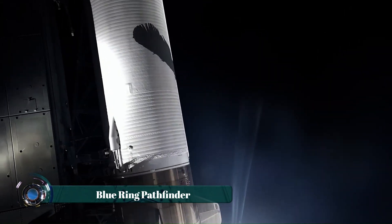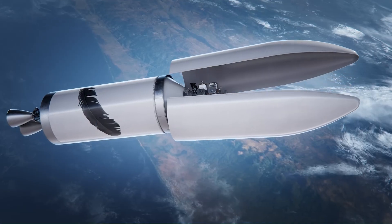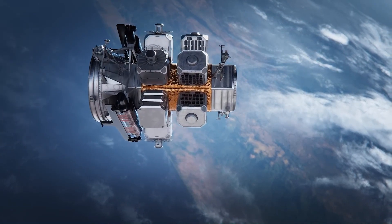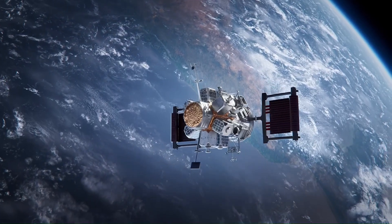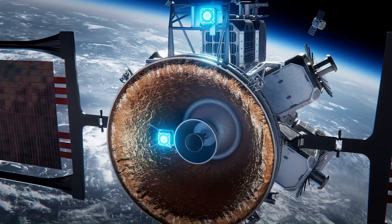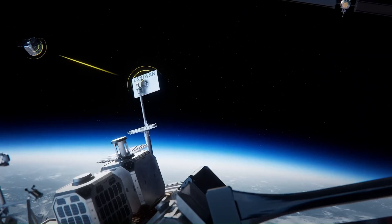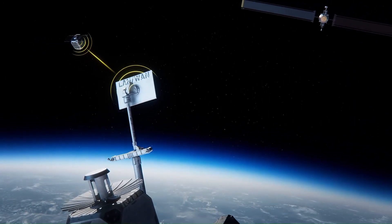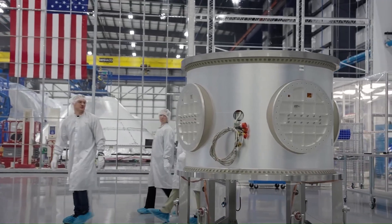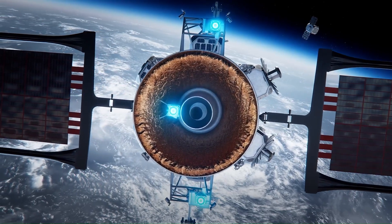The Blue Ring Pathfinder is an innovative orbital transfer vehicle designed to provide a variety of in-space services. Acting as a space tug, it can transport satellites from one orbit to another — often from a deployment orbit to their final operational position — a capability crucial for optimizing launch services and extending the lifespan of valuable space assets. Beyond simple transportation, it can perform complex maneuvers such as rendezvous and docking, enabling satellite refueling, in-orbit servicing, and debris removal. Its modular design allows customization for a wide range of commercial and government missions.